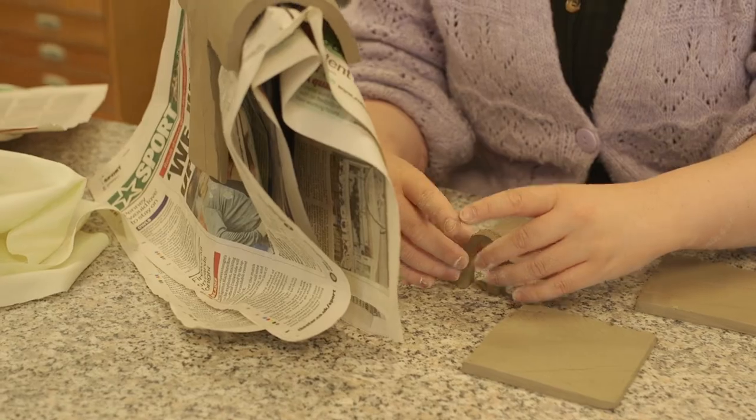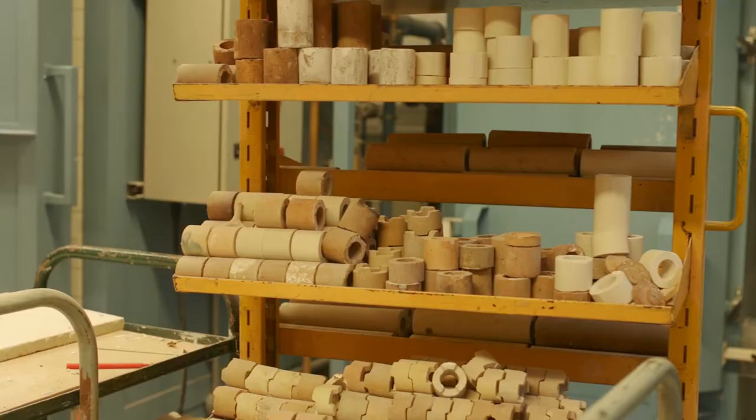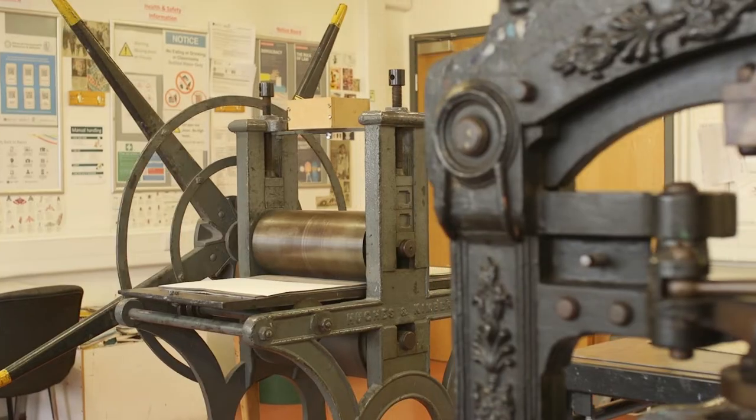I never thought I'd do ceramics or printing, but coming here it's like — there's a massive print room downstairs with everything you could ever think of using, and ceramics is the same. You've just got absolutely everything right at your fingertips to experiment with.